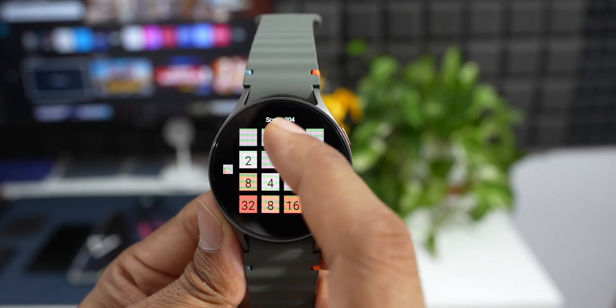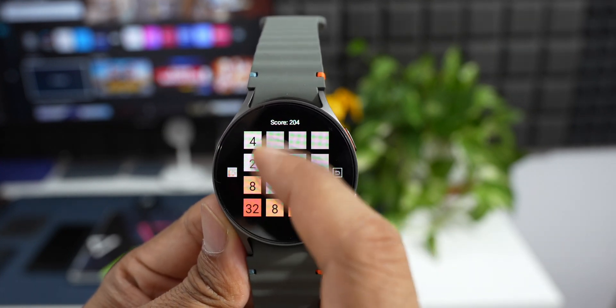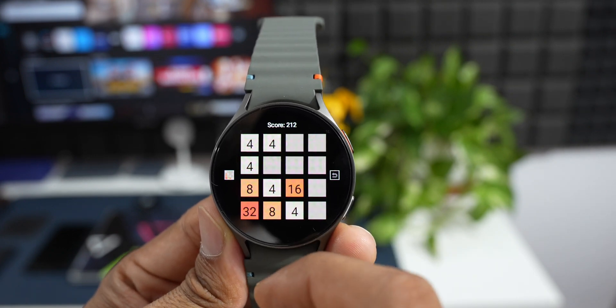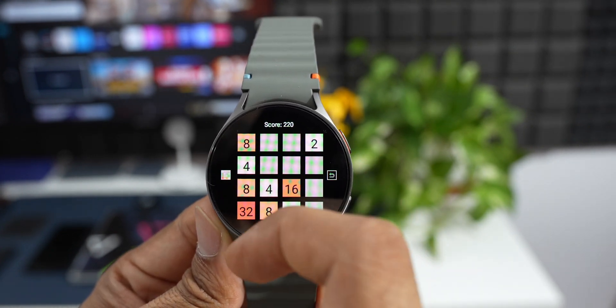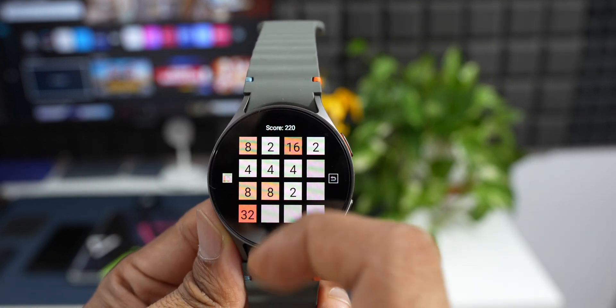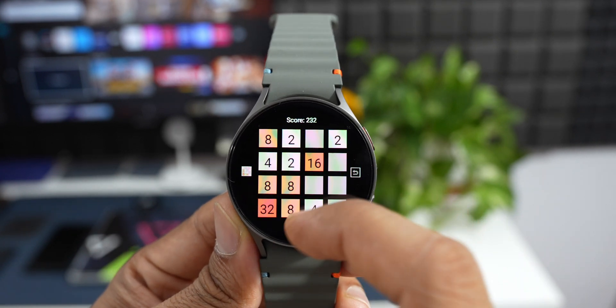Next is the popular puzzle game 2048, where the goal is to slide numbered tiles on a grid to combine them and create a tile with the number 2048. Now available for Galaxy Watches, the game is played on a grid where each tile has a number. You can slide all tiles in one direction at a time — up, down, left, or right.